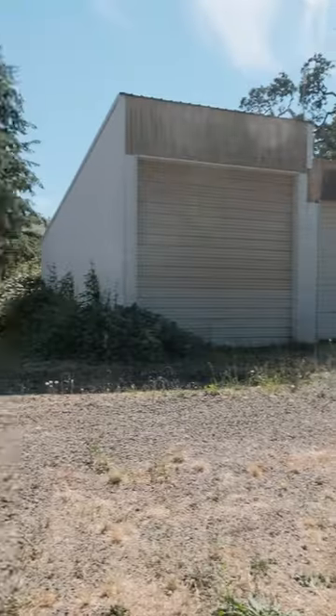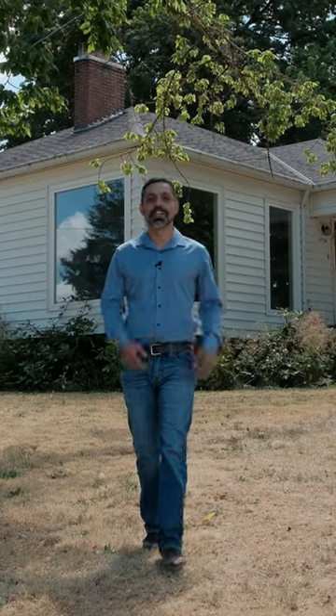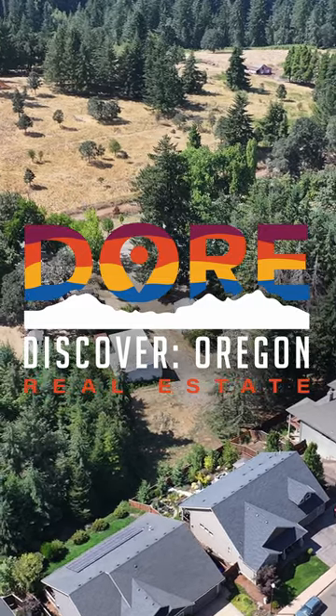As you can see, this home has so much to offer, and you won't want to let it slip by. I'm your host, Jacob Esparicueta, helping you find your people and find your space.